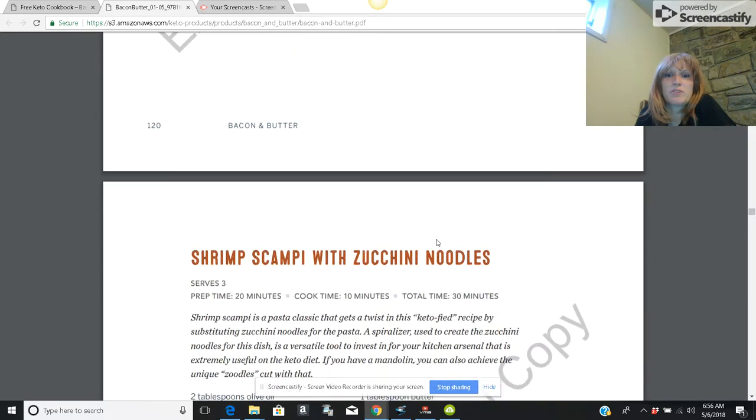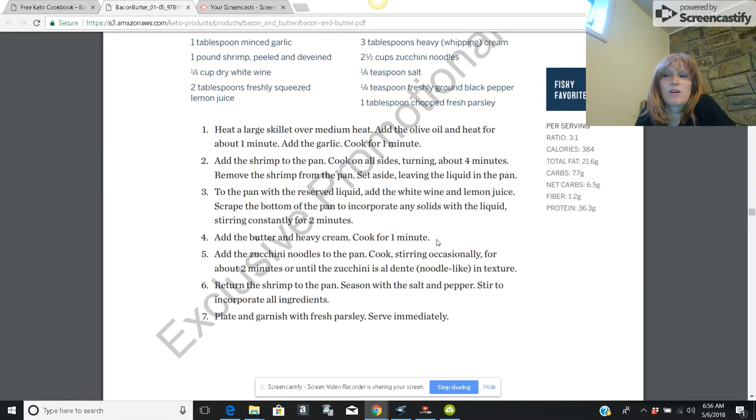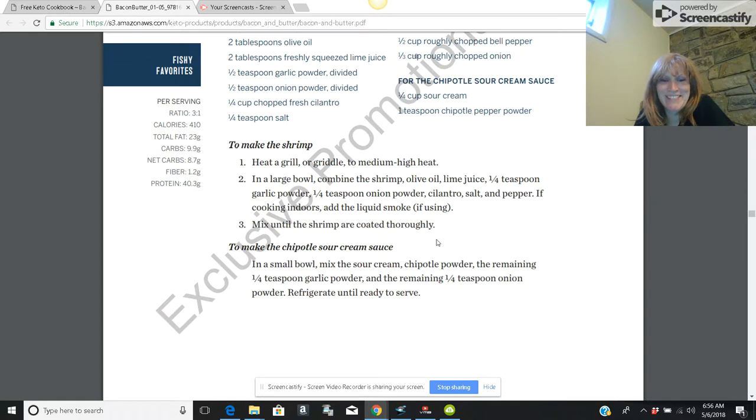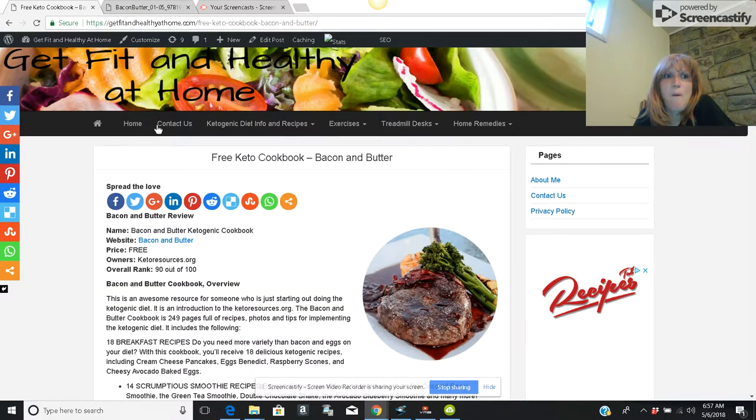That gives you a good idea of what you can eat on the ketogenic diet and what low carb things you can incorporate into your life. Thanks for watching. If you're interested, you can find my link at getfitandhealthyathome.com — I'll include that in the description below. Have a great day, and as always, give it a thumbs up, like, comment, and subscribe.